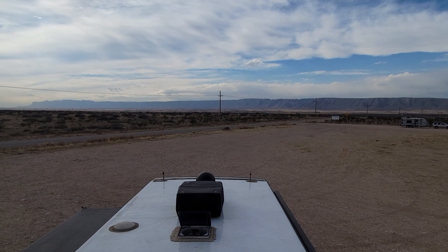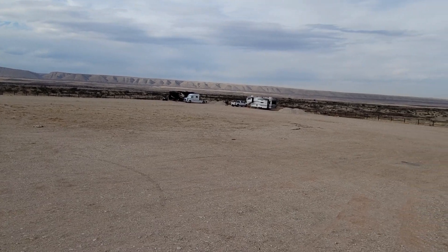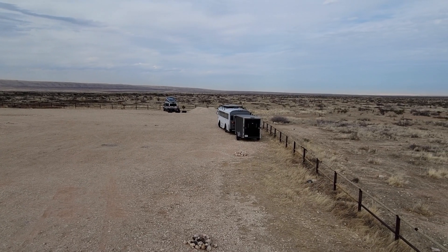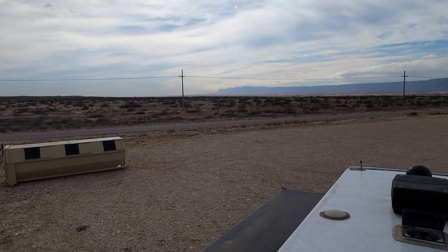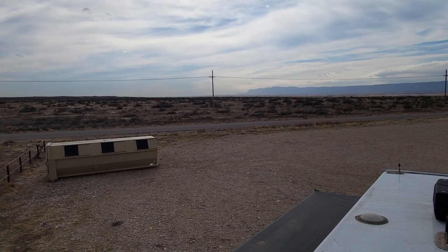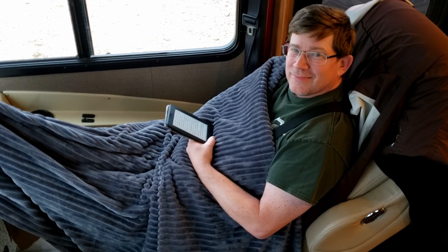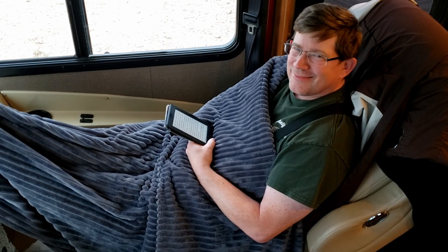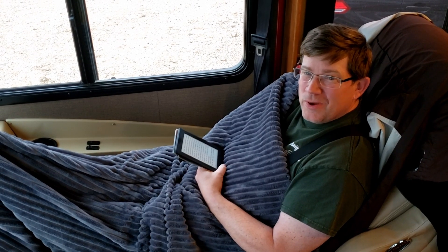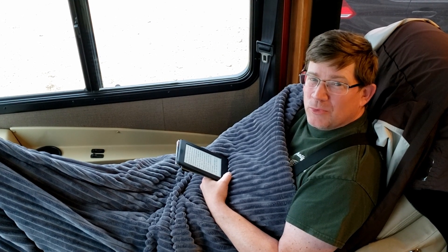We're in New Mexico on BLM land — basically a big square parking lot with a trash dumpster. Carlsbad Cavern is about 30 miles that way, and Guadalupe National Park is off to the west. We're expecting strong winds tonight through the next two days — up to 50 or 60 miles an hour according to the Windy app. We'll be facing into the wind. It's starting to rain, and we're expecting 40 to 50 mile-per-hour gusts in a couple of hours, so we're watching to see if it changes from rain to snow.